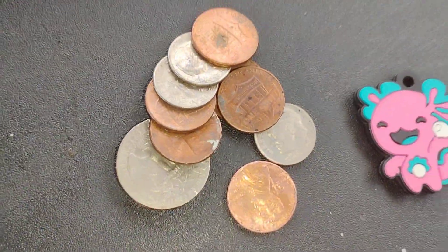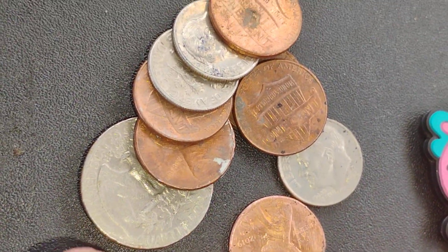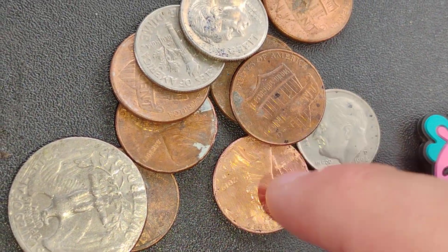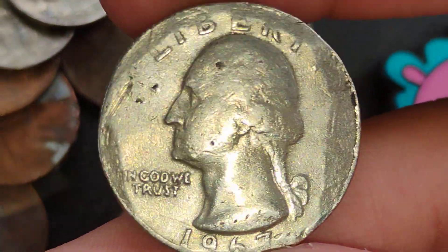Let's go for the change first. This is all the change that we found. There's a quarter, a few dimes - yeah, there's a quarter, some dimes, and a bunch of pennies. Is the quarter silver? Nope, it's a 1967 though. So close.